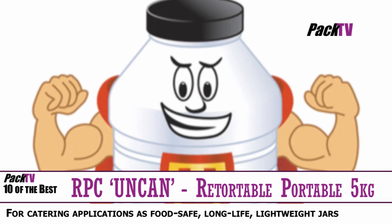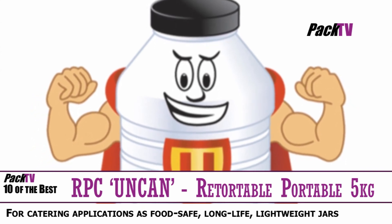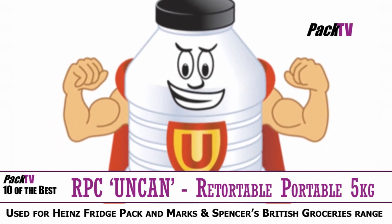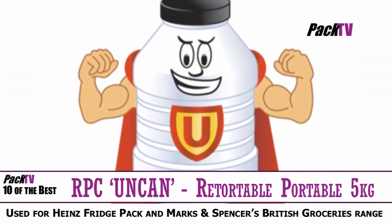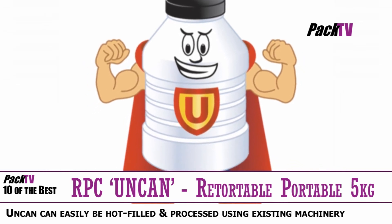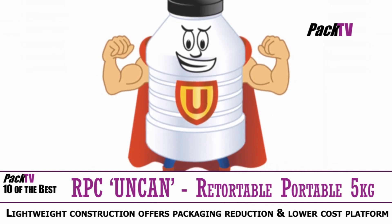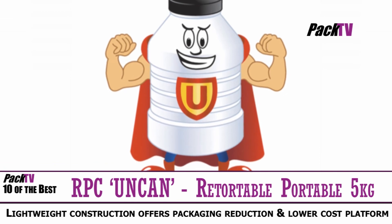I don't reckon these really look like this, but RPC Containers Corby has launched the Uncan, an enhanced range of retortable barrier jars for catering applications that represents an ideal mix of food-safe, long-life, lightweight jars with significant large-format cost savings. The creation of the Uncan builds upon several recent high-profile launches from the site into the retail market, including the Heinz Fridge Pack and plastic jars for Marks & Spencer's British Groceries range.